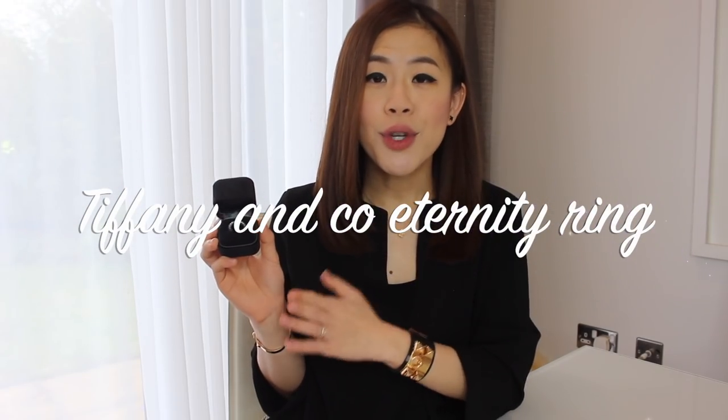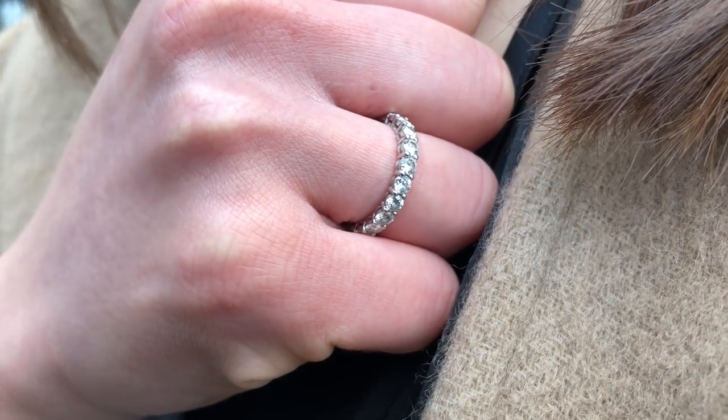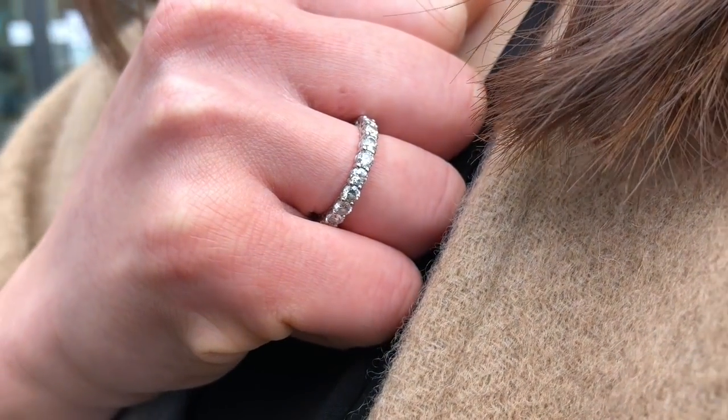Moving on to Tiffany & Co — I have two pieces and this is the eternity diamond ring in platinum. This was a generous anniversary present, and because it's a significant purchase we spent quite a lot of time doing research before buying. Right after we bought the ring the price actually went up by 10%. This ring is made of 20 round brilliant diamonds with a total weight of 1.8 carats and a band thickness of about 3 millimeters. I usually wear it on my ring finger on the right. It has quite a bit of thickness, so I can feel it during chores and it does catch my skin slightly during my skincare routine, so I remove it morning and night. It looks stunning, and Tiffany & Co is a popular choice for wedding bands — I get a lot of compliments when I wear this.